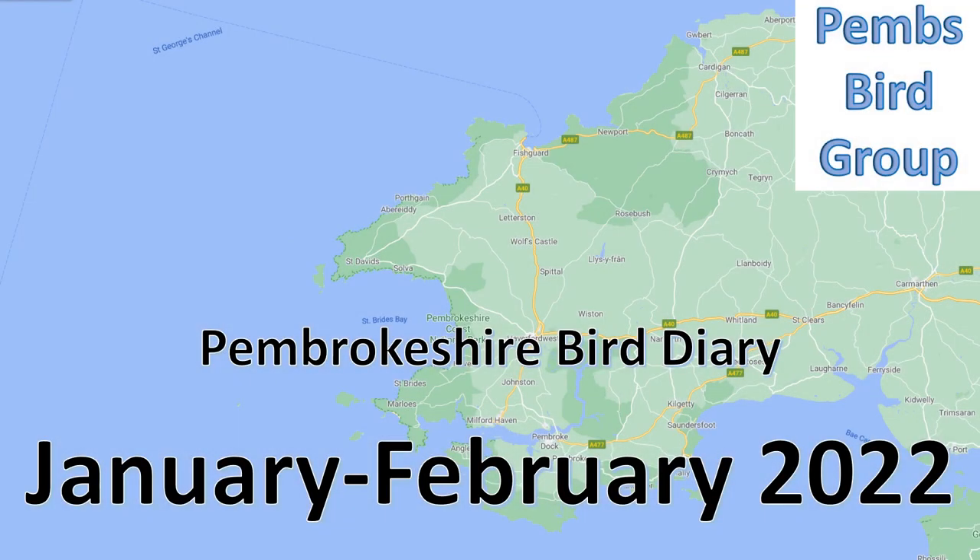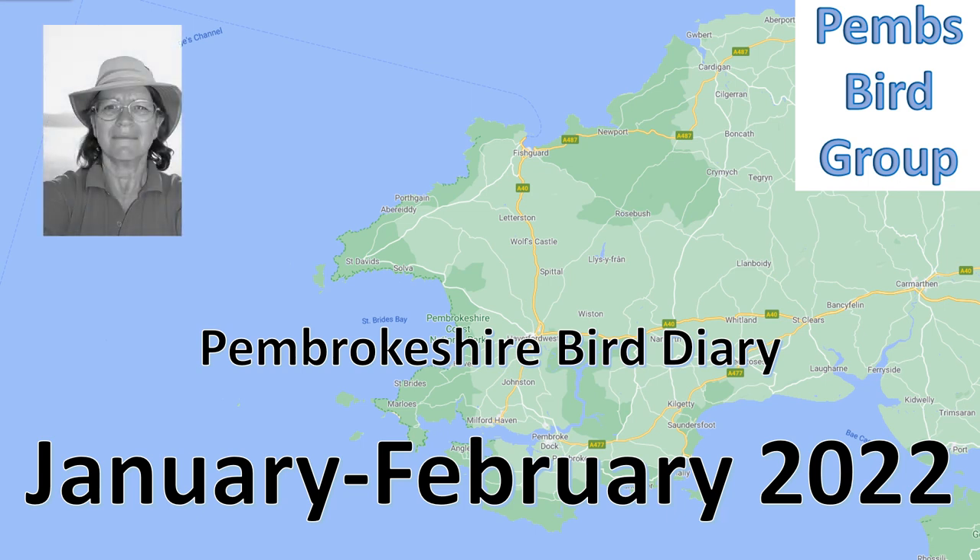Hello and welcome to the Pembrokeshire Bird Diary for 2022. I'm Annie Haycock from the Pembrokeshire Bird Group, here to run through a few of the birding highlights for January and February.